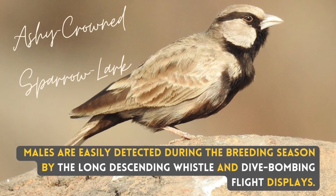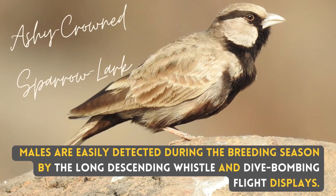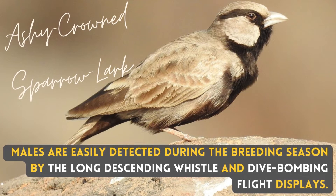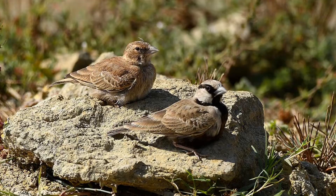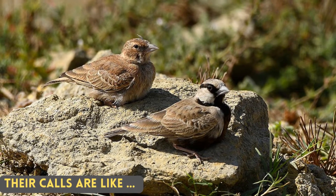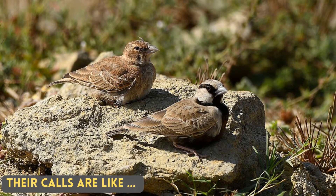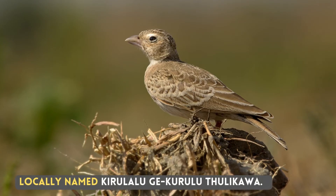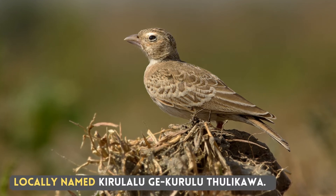Females are easily detected during the breeding season by the long descending whistle and dive-bombing fly displays. Their calls are alike, locally named Kirulalu, Gekurulu, Tulikawa.